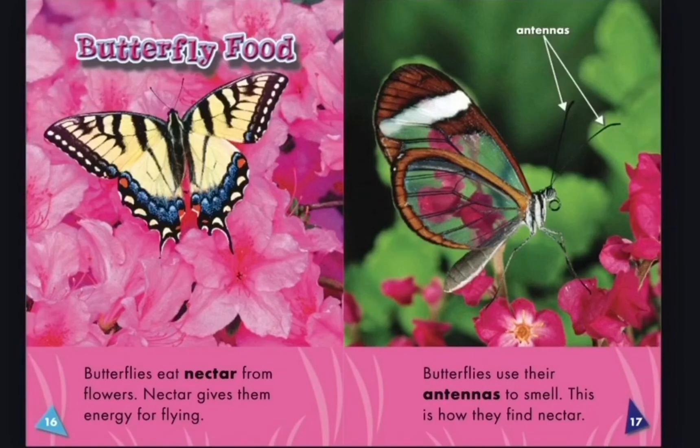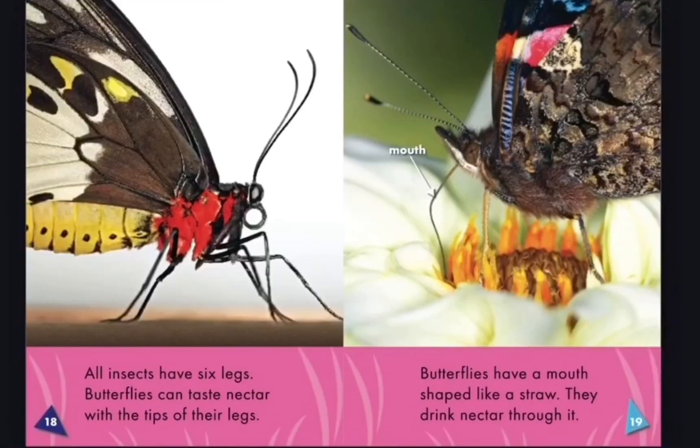Butterflies eat nectar from flowers. Nectar gives them energy for flying. Butterflies use their antennae to smell, and this is how they find the nectar.